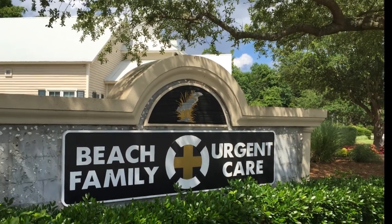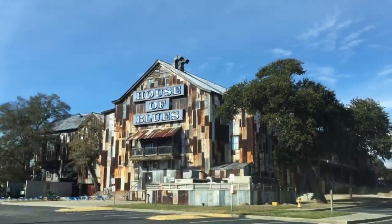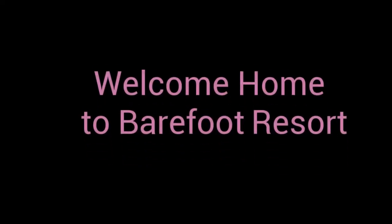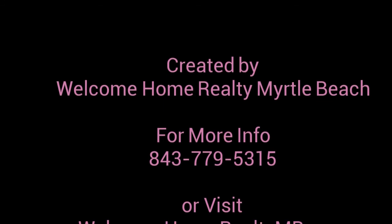Barefoot Resort has it all. How does shuttle service to the community's private beach cabana sound? Or maybe ride your golf cart to dinner and a show at the House of Blues in the adjacent Barefoot Landing for that Friday night date. Miles of picturesque walking and biking trails meander around the beautiful golf courses and ponds, and so much more. The only thing missing from Barefoot Resort is you.